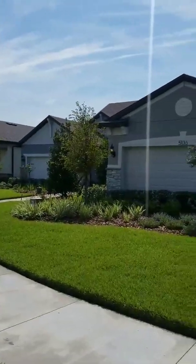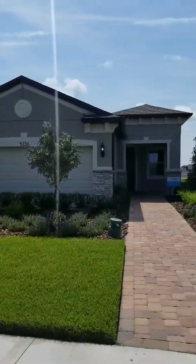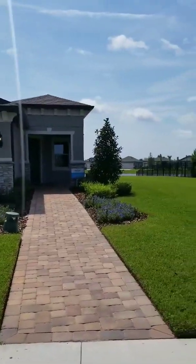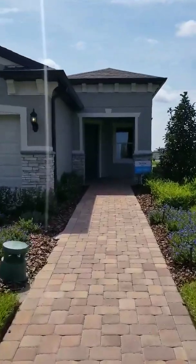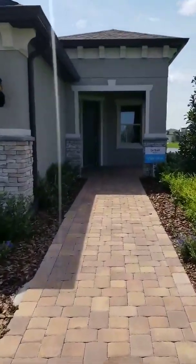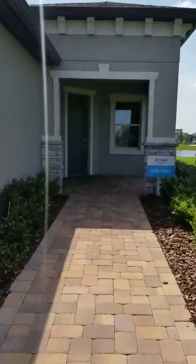I'm here at Del Webb. This is Bexley's active 55-plus community. This is the entry-level model, called the Steel Creek. Two bedrooms, two baths, two-car garage.